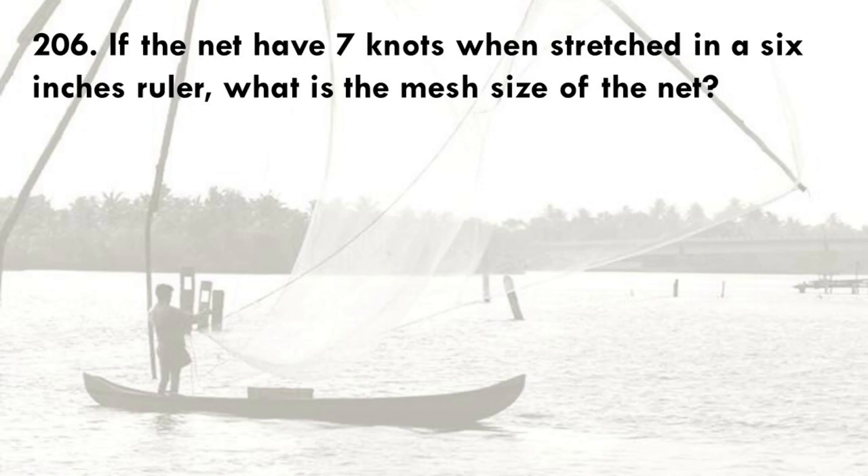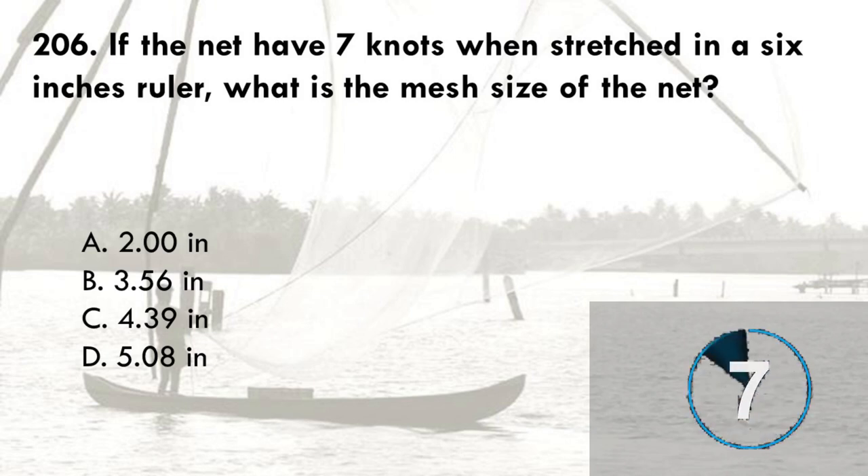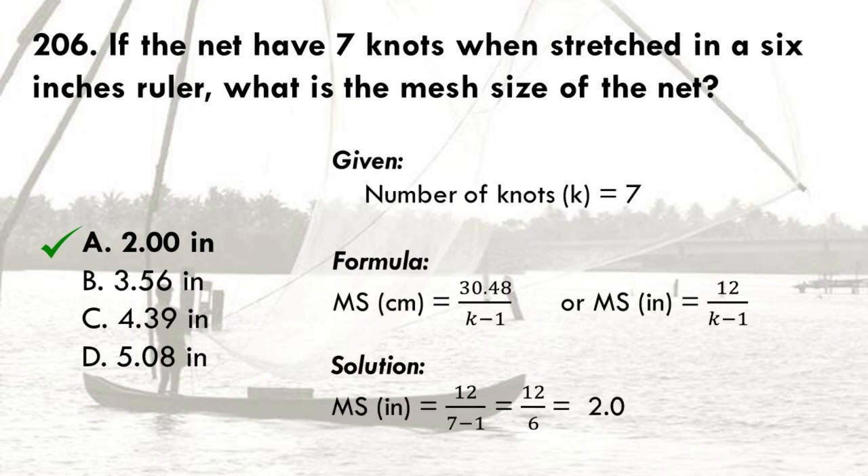If the net has 7 knots when stretched in a 6-inch ruler, what is the mesh size of the net? A. 2.00 inches, B. 3.56 inches, C. 4.39 inches, D. 5.08 inches. The correct answer is A, 2.00 inches. The formula used is: mesh size equals 12 divided by (K minus 1), where K is the number of knots. So, 12 divided by (7 minus 1), which equals 6, gives 2 inches.